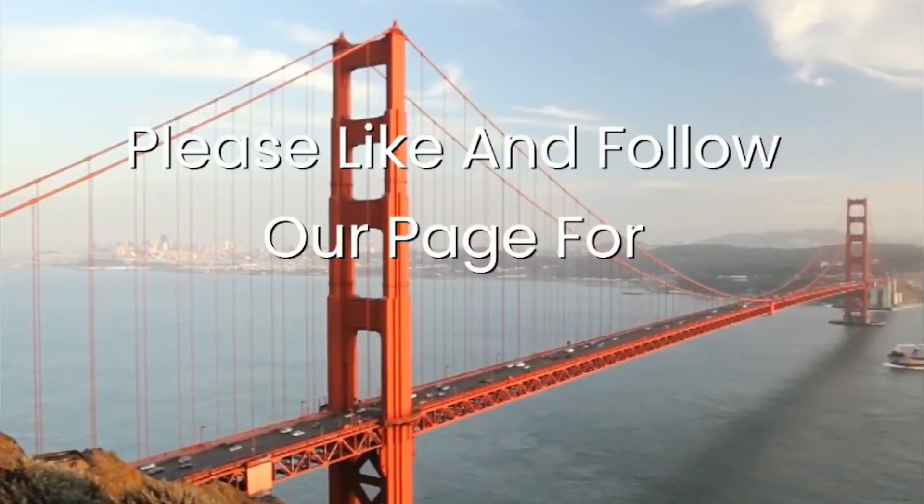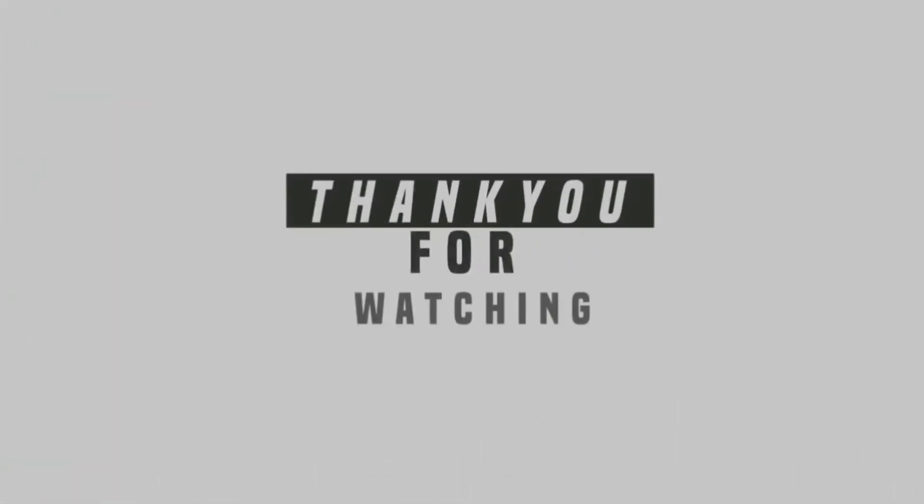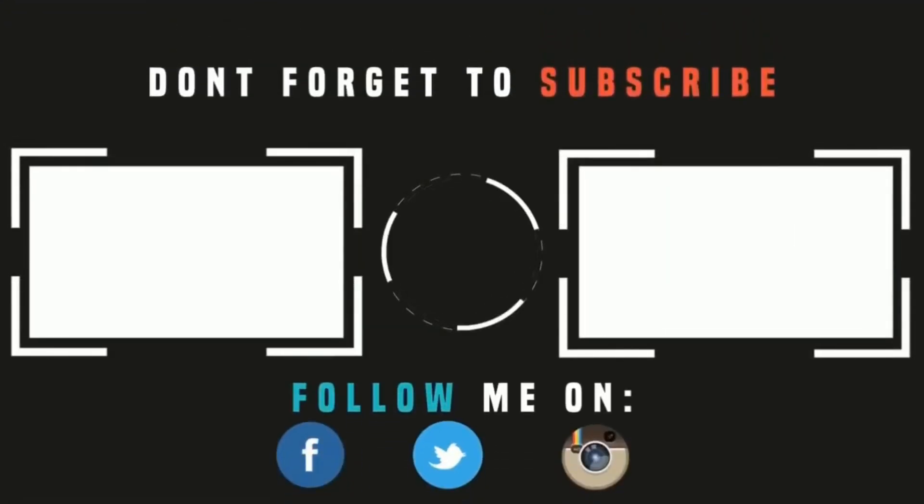Please like and follow our page for more interesting videos.